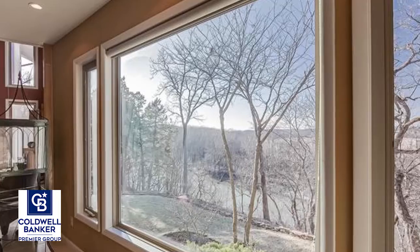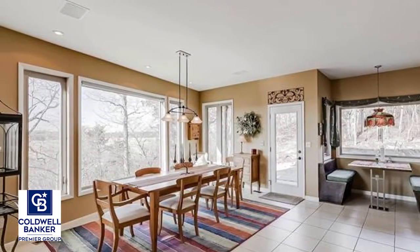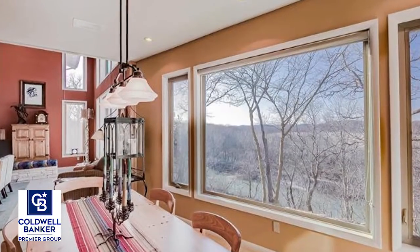Upstairs you'll find two additional bedrooms that share a Jack and Jill bath and functional den area. The walk-out lower level features a full bath and plenty of recreational space.